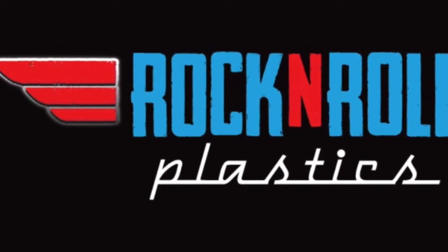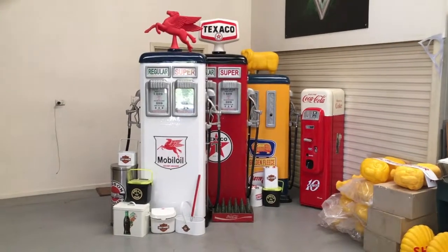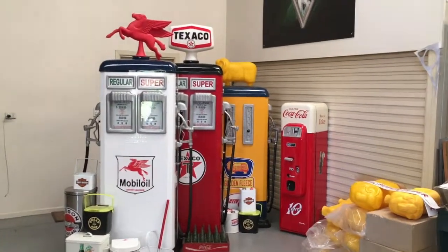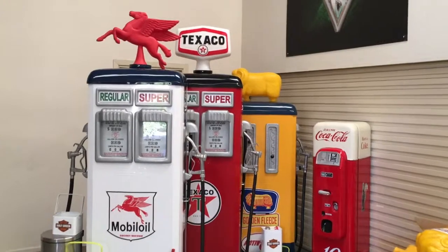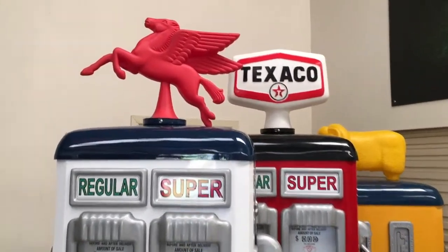Welcome to Rock and Roll Plastics. We were just at a good friend's place, Paul, where he has a great shed full of memorabilia. Paul makes a large range of reproduction vintage petrol bowsers in his shed.